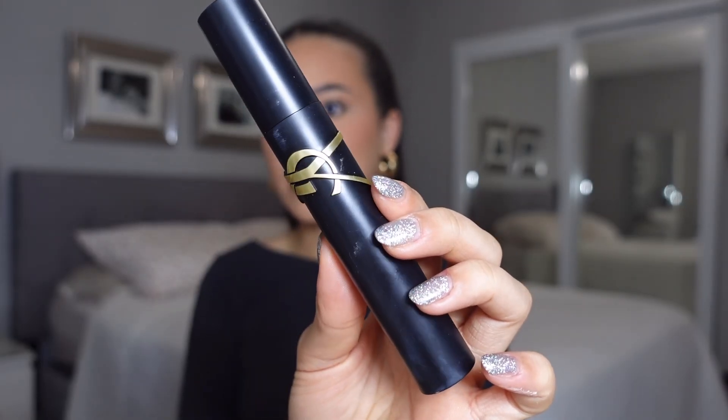For mascara, I'm going in with the YSL Lash Clash mascara. This mascara is incredible — it gives you the most volume and length I've pretty much ever used from a mascara. Look at the difference between my lashes!